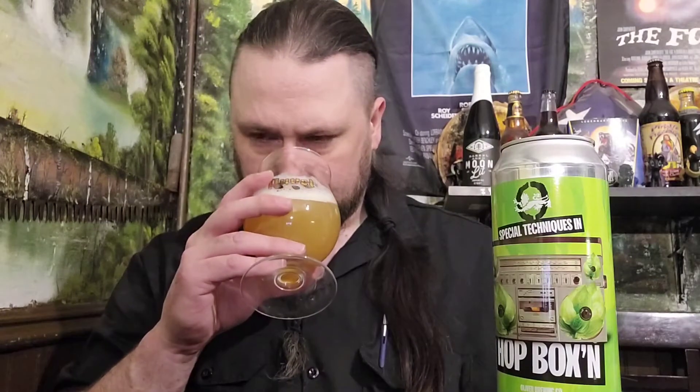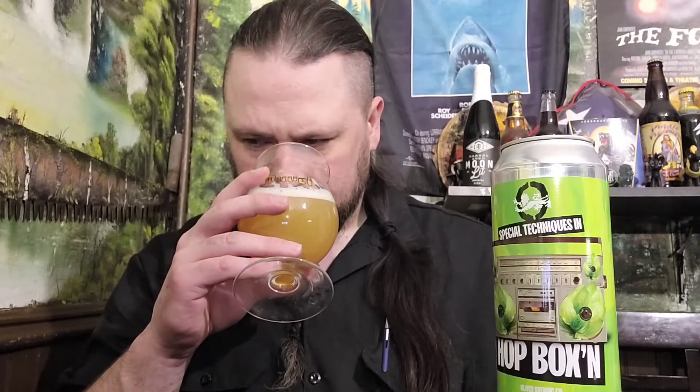A little bit of an earthy floral component coming up with a little bit of grapefruit. Kind of a torrified, weak kind of breadiness kind of waffling through. A little spicy earthiness. That's all I'm really getting right now — nothing too crazy. Is there a date on there?